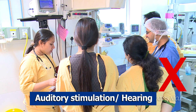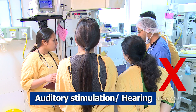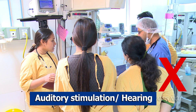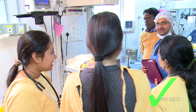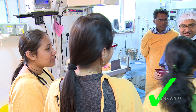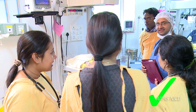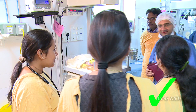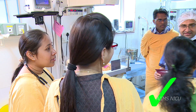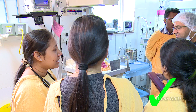Auditory stimulation: development of the neonatal brain is negatively influenced by continuous exposure to noise. Auditory levels of up to 45 decibels are considered safe for newborns. Normal conversation is roughly 45 decibels, and it is important that the constant noise and sound in the NICU is kept below this level.